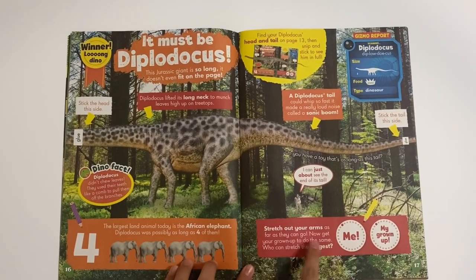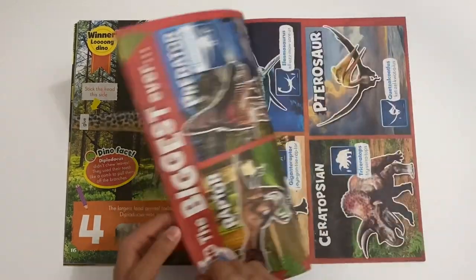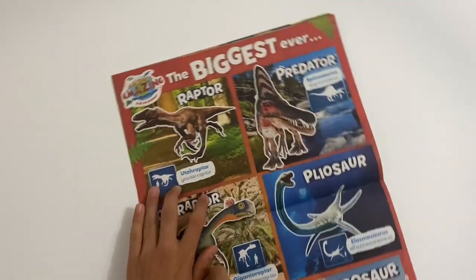And then you can circle - now get a grown-up to do the same - who stretches the longest, me or my grown-up. And they got this cool poster here too.